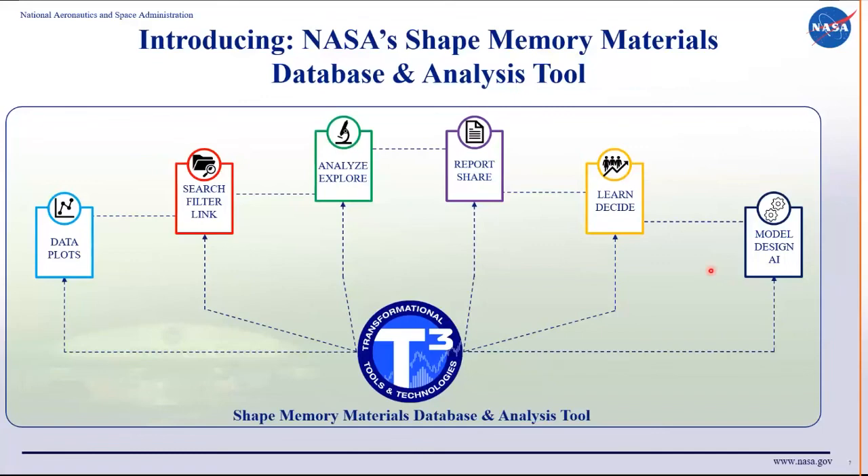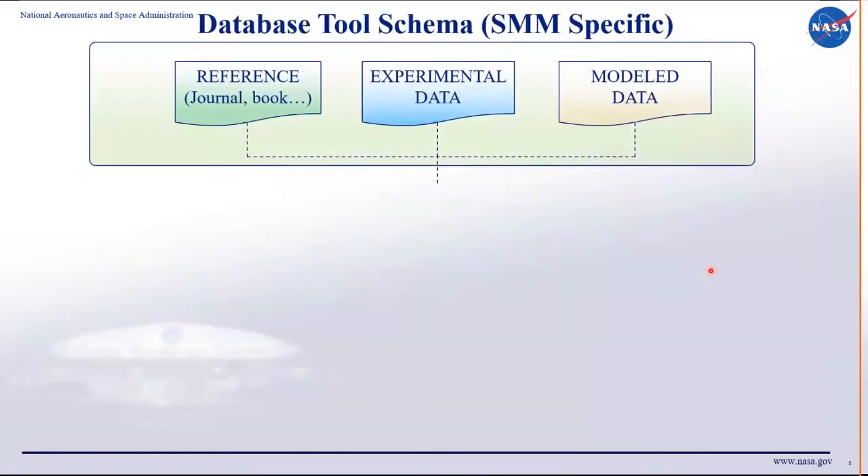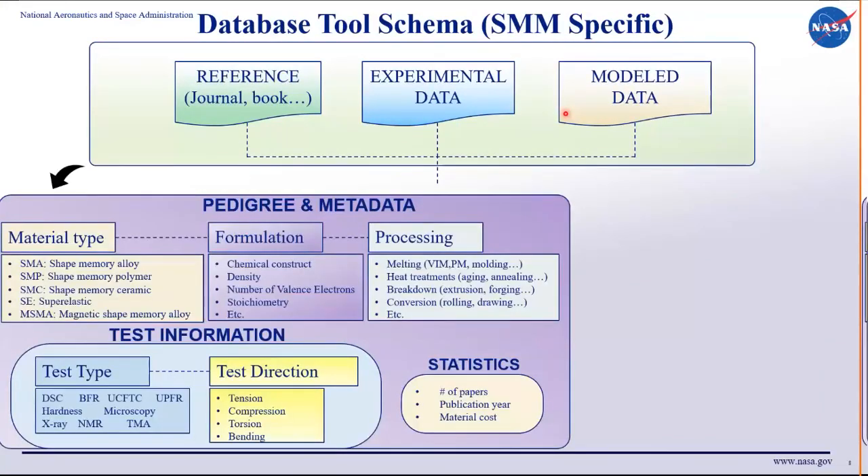Shape memory alloys are special and unique in terms of properties and the way they're handled. The schema for this work starts with reference data from publications, reports, or books — or experimental data, or even virtual model data. That data is captured with pedigree and metadata, organized first by material type: is it a shape memory alloy, shape memory polymer, or otherwise? Then it flows to the formulation tier, where we capture the chemistry, densities, stoichiometry, number of valence electrons, and processing information such as how you melt the alloy or heat treat it.